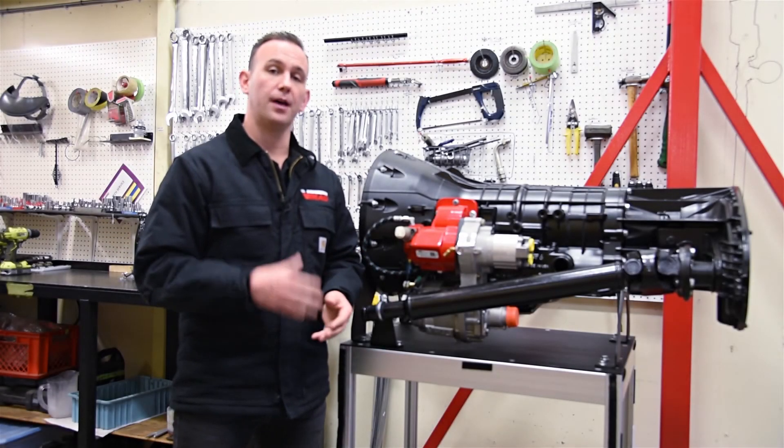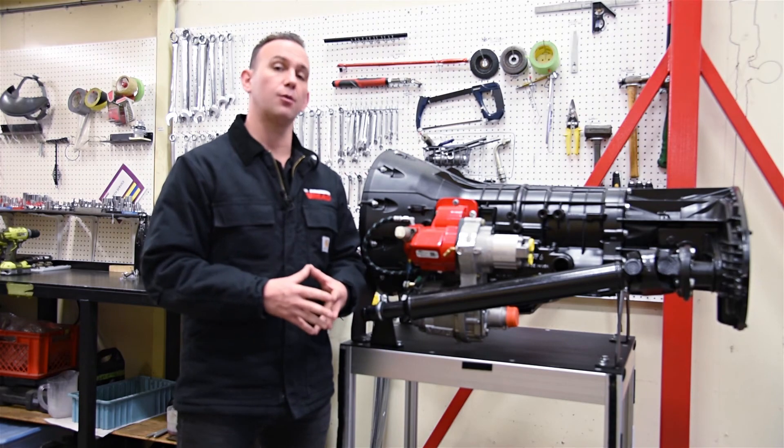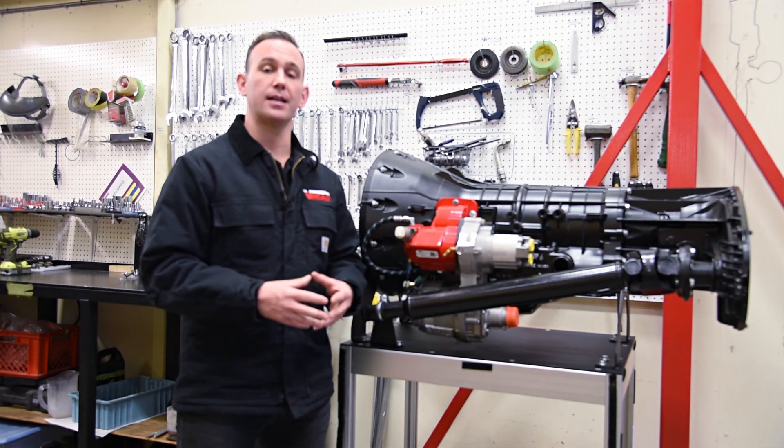Thank you for watching this video. I'm Darren Darnley with VMAC Global Technologies. For more information, please visit our website or contact your local VMAC sales rep.